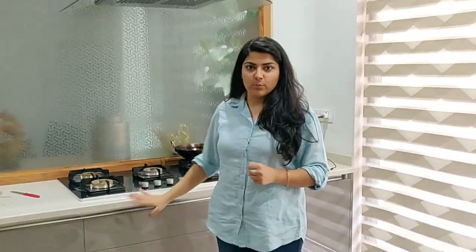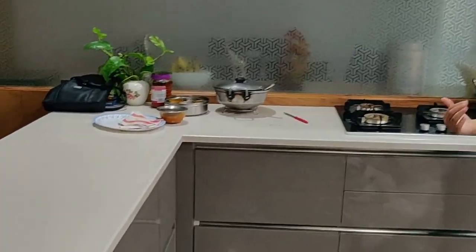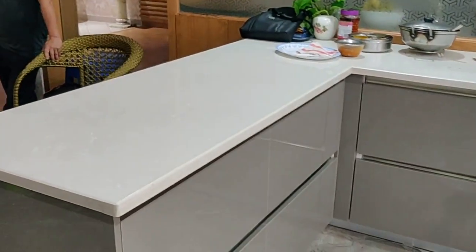She chose the outer finish as high gloss acrylic and the countertop as white. She chose a peninsular design in which the island can be used both from the inside as well as the outside.